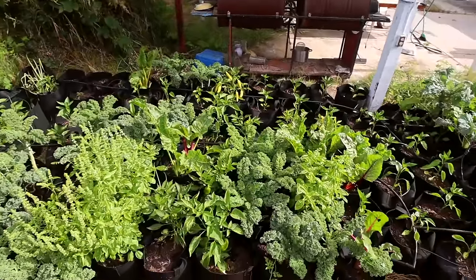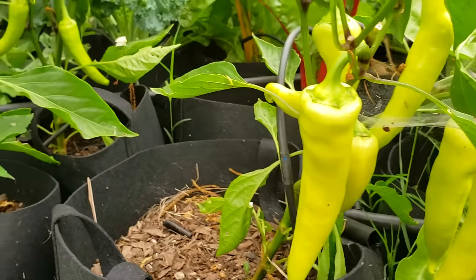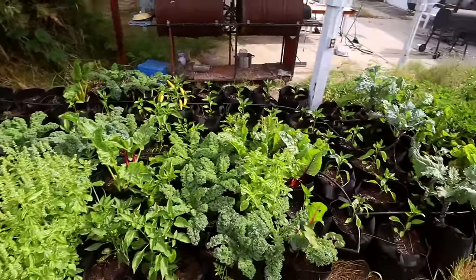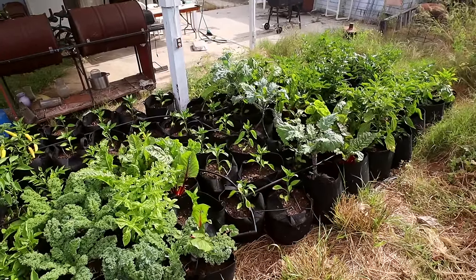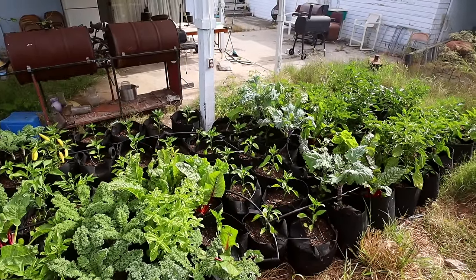I also did kale, chard, and different herbs in the grow bags. I'm mostly doing bell peppers but I also have some Hungarian wax peppers — a really nice one, a little less spicy than a jalapeño and a nice size. There's another succession of peppers coming in too. Grow bags are a really excellent way to get some extra space — great for an apartment, a small area, or if you want to move your plants occasionally.